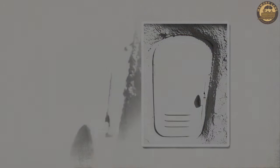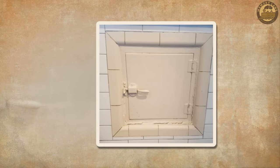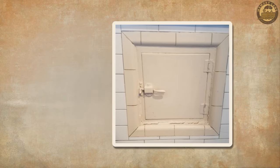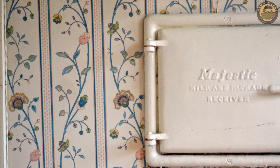This system proved highly practical as it safeguarded the milk from both animals and potential theft, presenting a convenient solution for homeowners. Milk doors held significant importance in an era when modern supermarkets and refrigeration had yet to revolutionize daily life, offering a streamlined approach to obtaining fresh dairy.